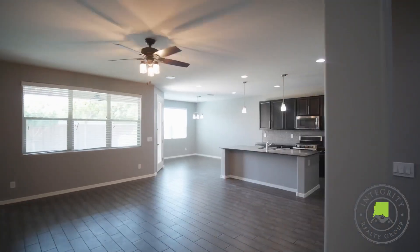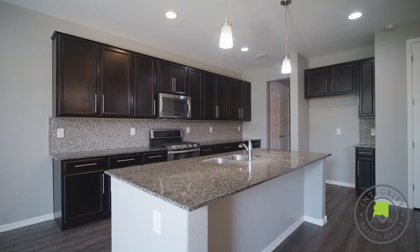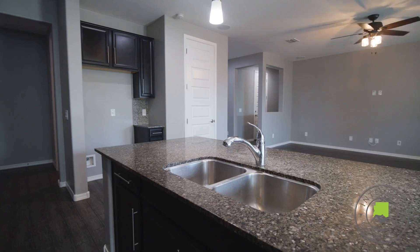Welcome to your gorgeous chef's kitchen with upgraded dark cabinetry, beautiful granite countertops, glass tile mosaic backsplash, and a large island with seating.